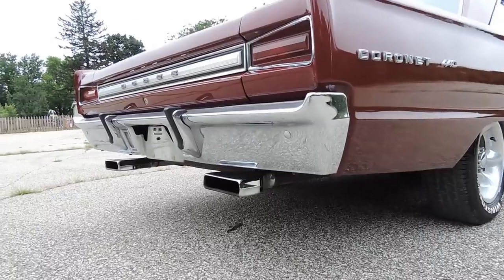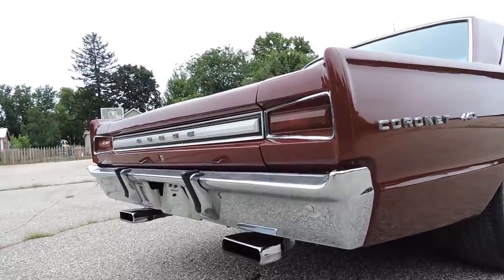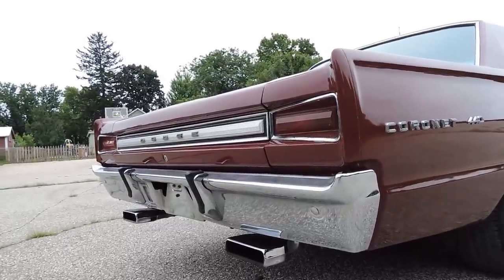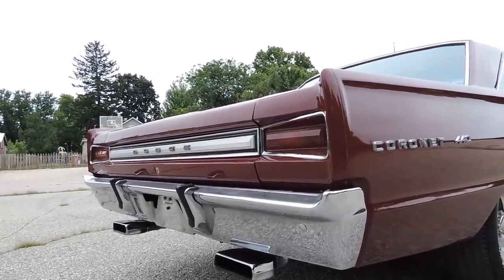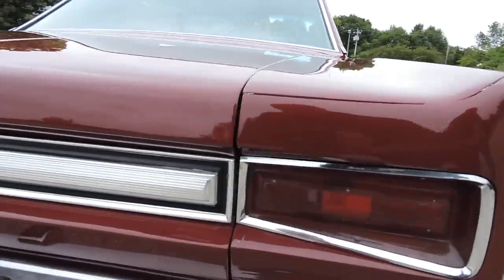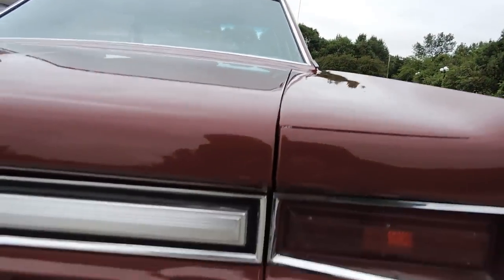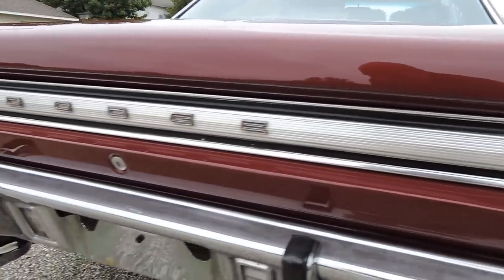Dual exhaust sounds good. It's got a new dual exhaust with some nice tips. Again, the back bumper, just like the front, looks great at 20 feet. You get up close, it's got some oxidation. Tail light bezels and stuff like that all looks really nice. Check out that trunk lid gap — really nice gap on that trunk lid. The stainless on the trunk lid is original and it looks good.